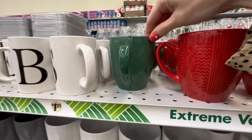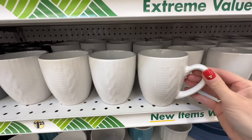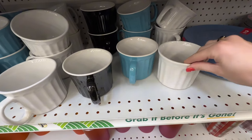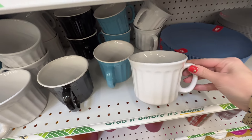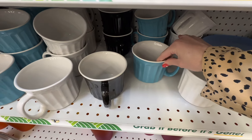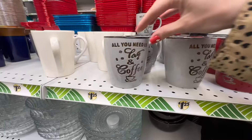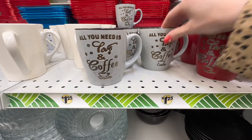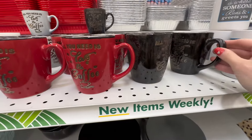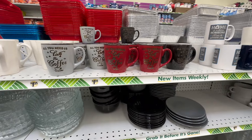They have these sweater mugs which I have personally been looking for. They had the red, which is absolutely beautiful, and they also have the green. I was pleasantly surprised to see all of their mugs and cups. I've also never seen the sweater style in white, so that was a really beautiful find. Down here they have some larger mugs — a beautiful white with a nice textured design, also in light blue and black. Very well stocked at $1.25.